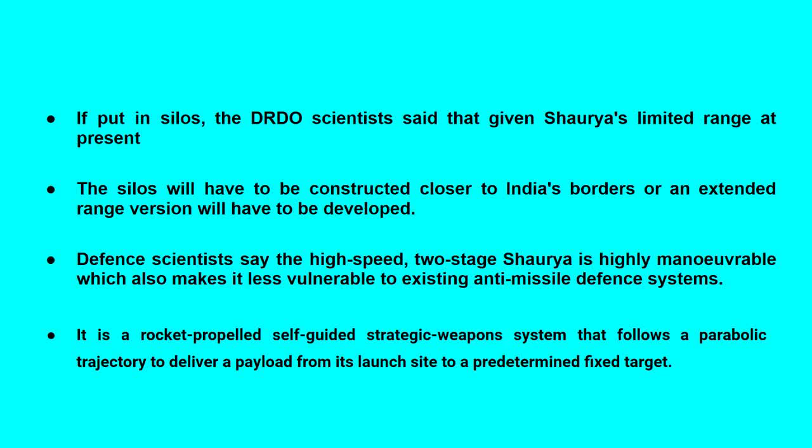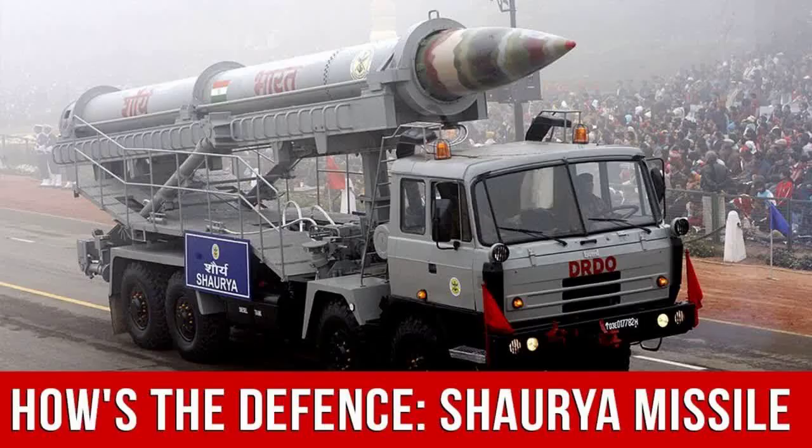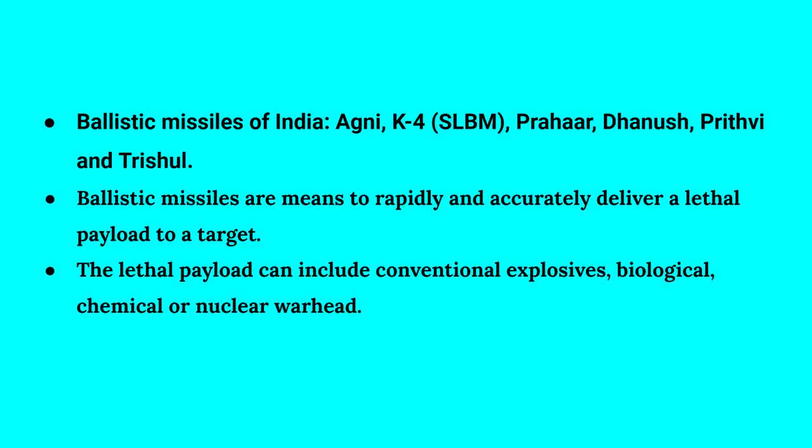Ballistic missiles of India include Agni, K4 SLBM, Prahar, Dhanush, Prithvi, and Trishul. Ballistic missiles are a means to rapidly and accurately deliver a lethal payload to a target. The lethal payload can include conventional explosives and biological, chemical, or nuclear warheads.